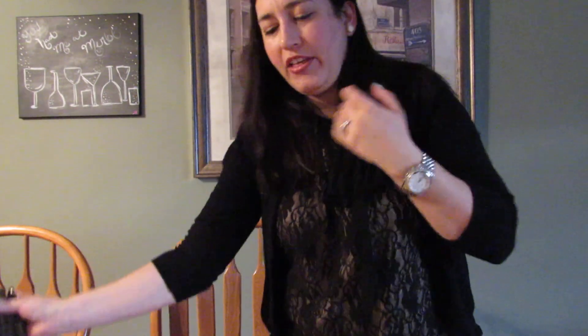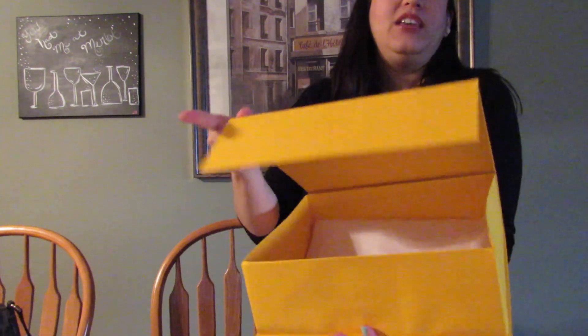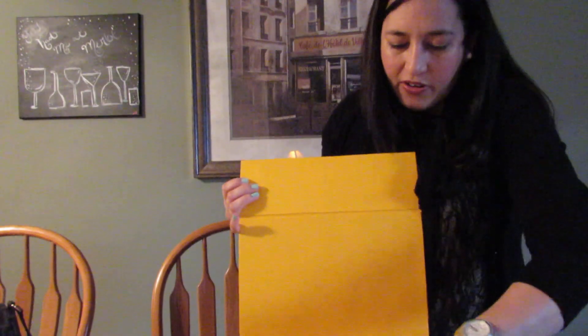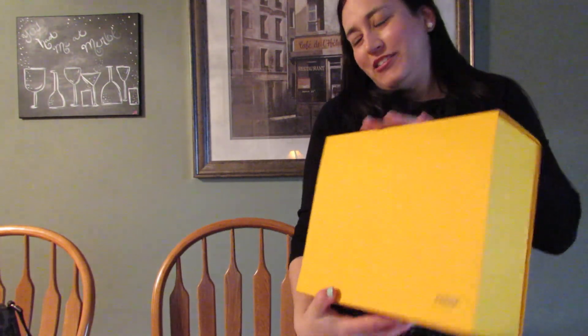When I purchased it from the outlet, it came in a yellow box — not the sturdiest, kind of flimsy with a magnetic closure. They wrapped it in tissue paper, so it wasn't anything like what you get from Chanel. I'm holding on to the box to store receipts, extra dust bags, and so on.